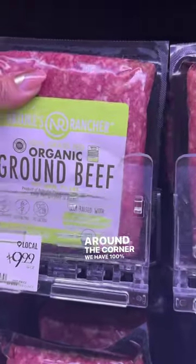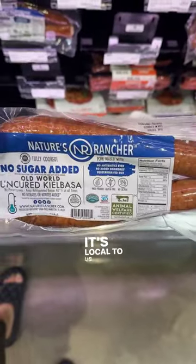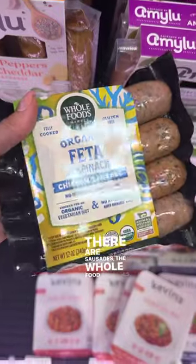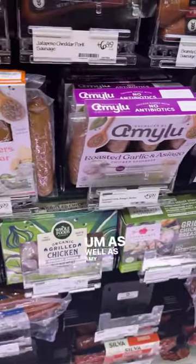Around the corner, we have 100% grass-fed ground beef from Nature's Rancher — it's a great company, and it's local to us. There are sausages, the Whole Foods sausages, and these are great for quickness, as well as Amy Lou too.